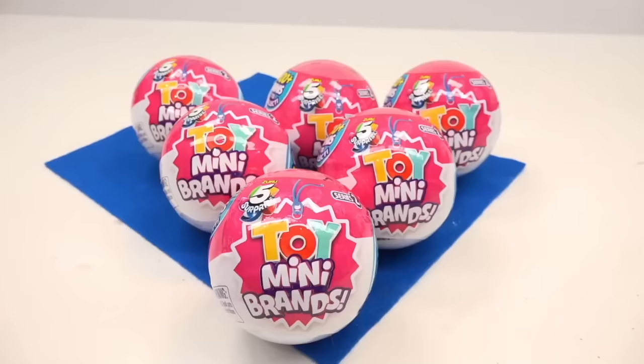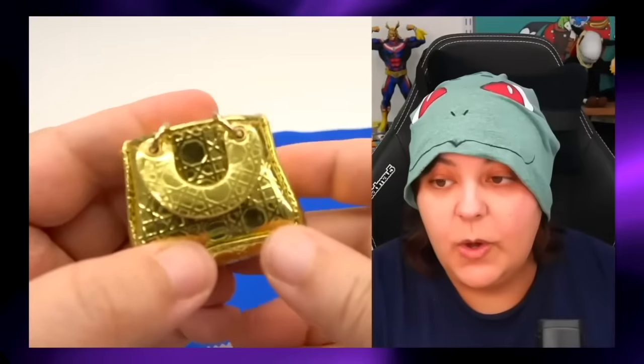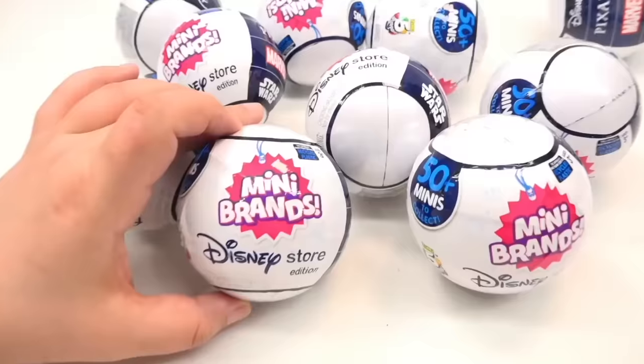They range everything from miniature toys, miniature foodies, even tiny purses and bags, and of course we can't forget Disney — they had the Disney one. So today we're going to be doing a review to see if these are worth your cash or if they go in the trash.